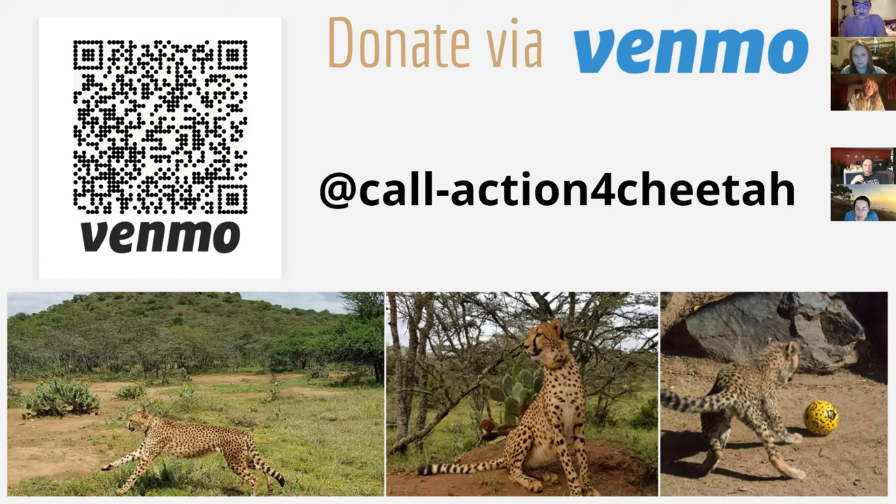There are some fun cheetahs below. I believe the bottom right one is at the San Diego Zoo — I think that's Jaboula, my baby boy.